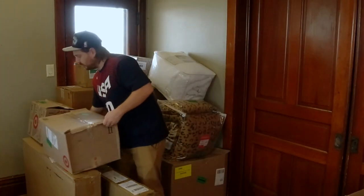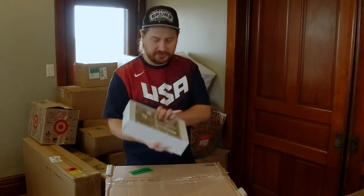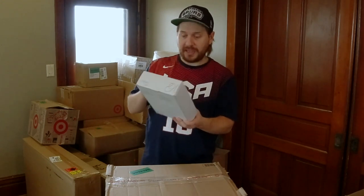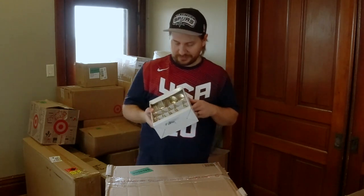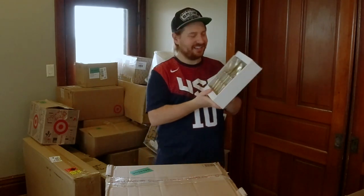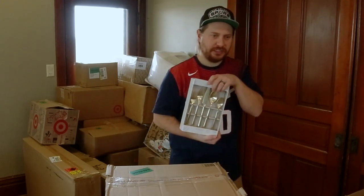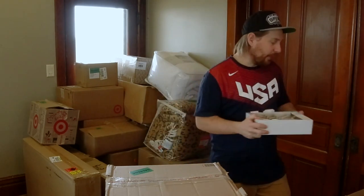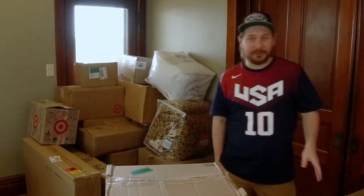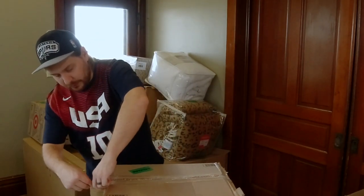Next up — a champagne flatware set. Champagne colored, looks almost dirty because it's like a greenish gold. We looked this one up last night — $35 retail. We won't sell for $35; we typically shoot for half of retail when we sell this stuff, so almost $20 there.